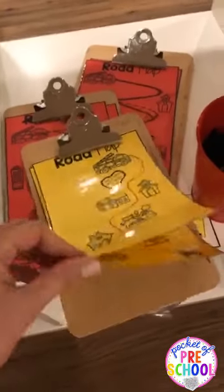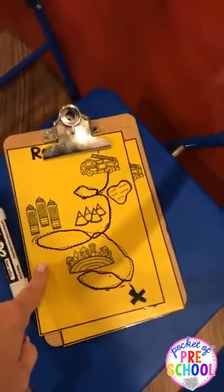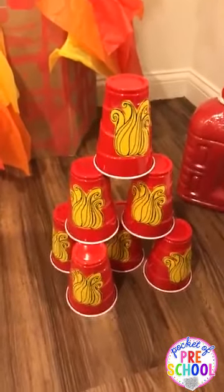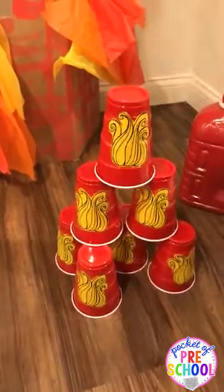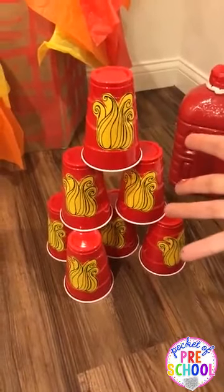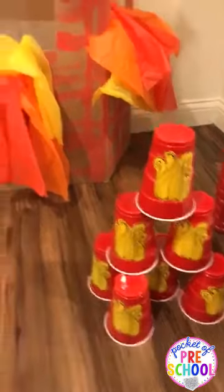We have road maps that are just laminated — you can see one of my little friends traced one while sitting in the fire truck and planned out their route. We have walkie-talkies and fire hats. I put fire cutouts on solo cups so they could build the fire and then knock it over, adding in a little bit of STEM — science, building, and construction — to dramatic play.